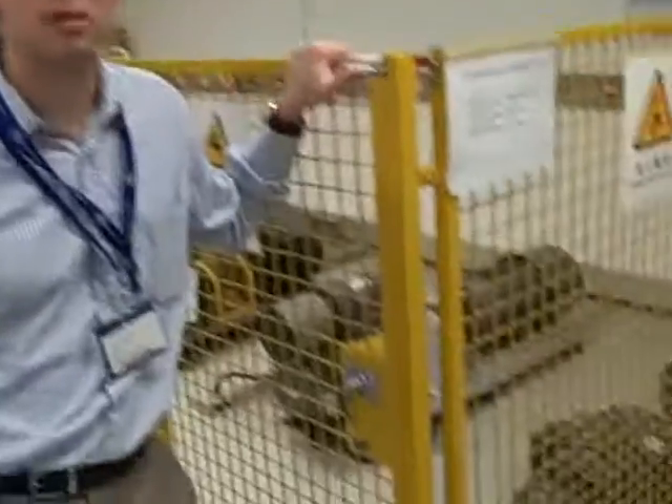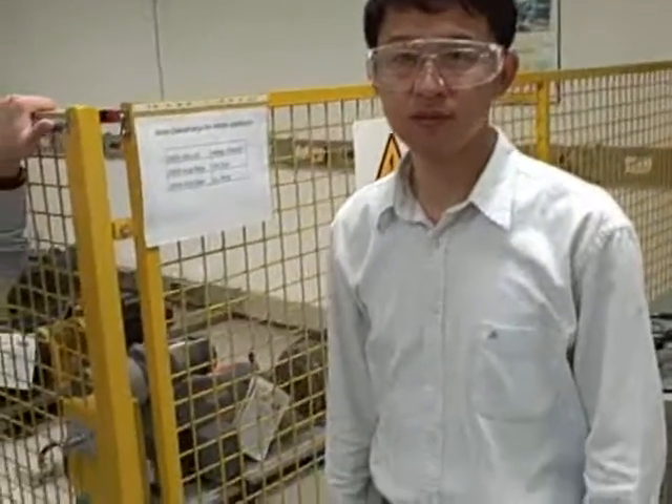Here we are in the PCS lab in Shanghai. This lab is actually the host of many different programs that do hardware in the loop testing for wind programs and oil and gas programs. Run Feng here is our lab manager for the utility power conversion lab, and he's going to explain what we're looking at.